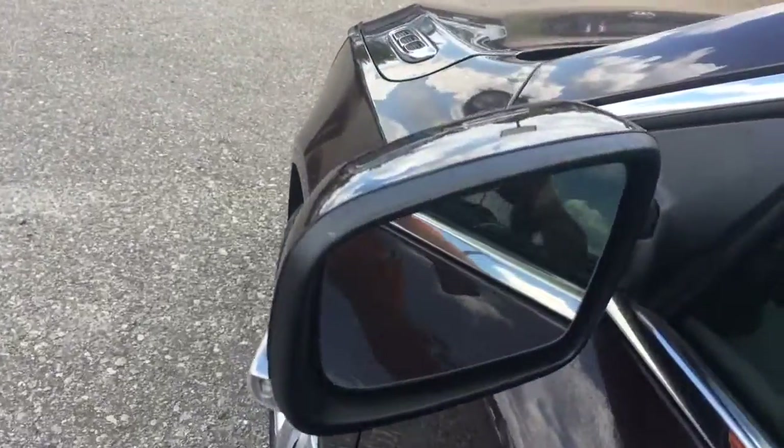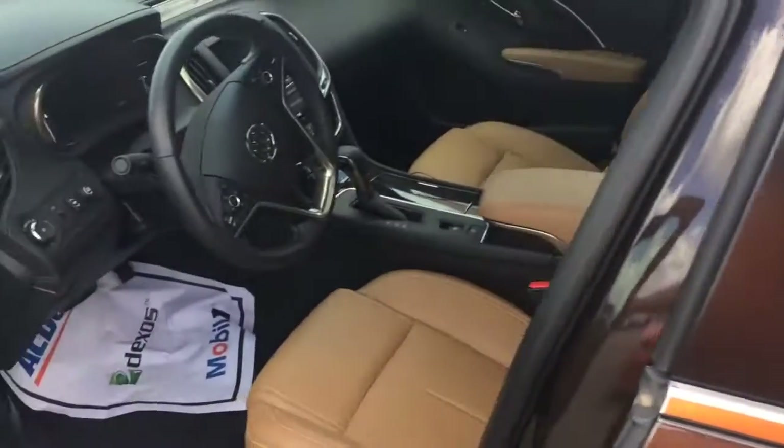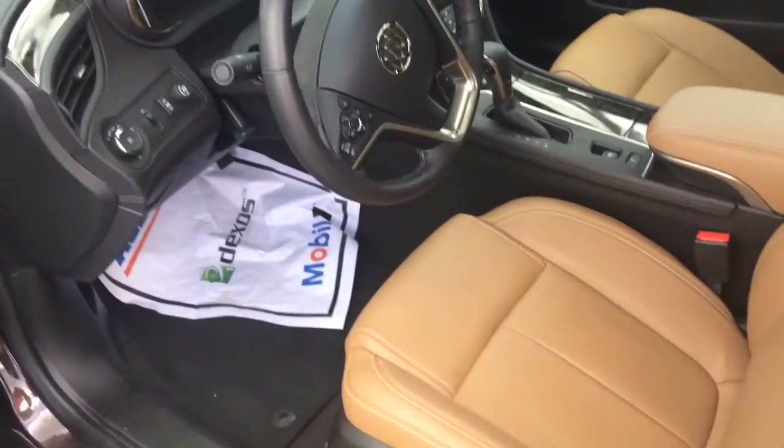You can see here on the side view mirror it's got your blind spot warning. If somebody's coming up beside you, you look in the mirror and it will light up yellowish orange to let you know they're there.